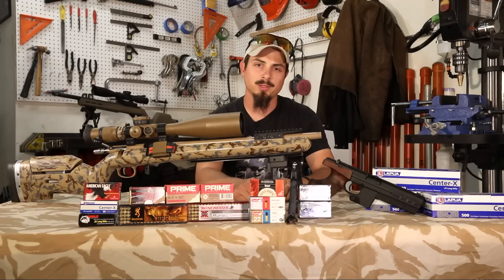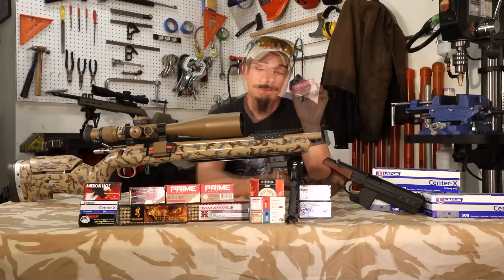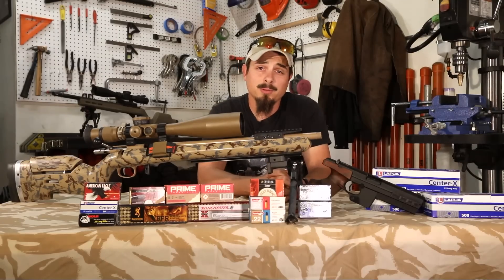I don't always shoot 22 long rifle, but when I do, I only shoot the best. Stay shooting, my friends. Hey guys, have you ever shot a 22 long rifle and felt pure happiness go through your soul?